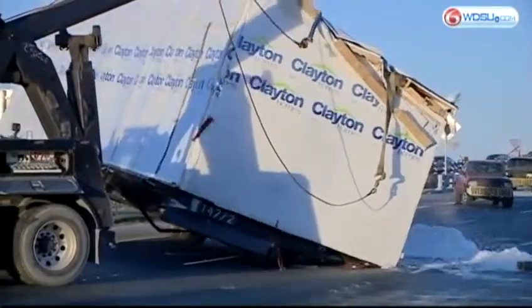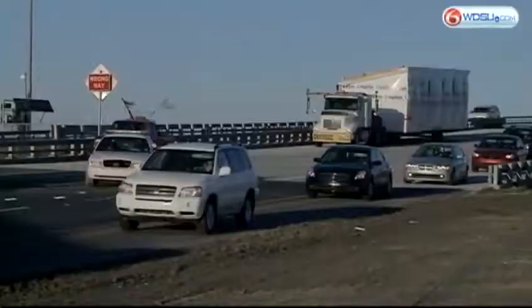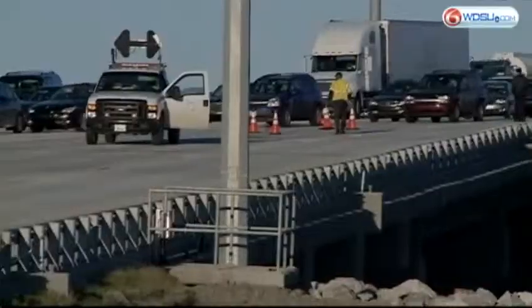Just about 5 o'clock, they had a crane out here righting that manufactured home that had overturned, blocking three lanes of traffic. There were thousands of people that were affected.